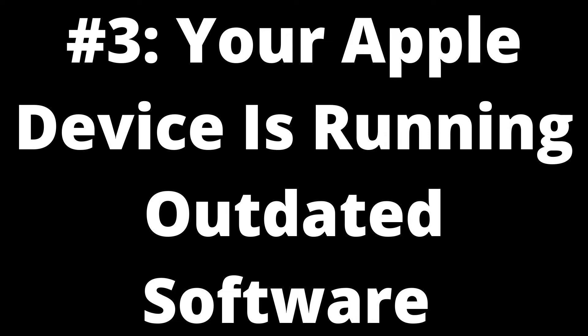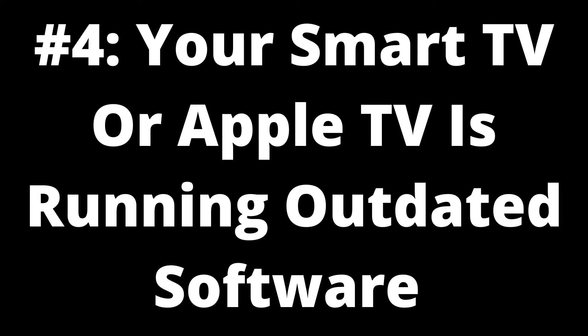Solution: check your Apple device for software updates. To ensure that outdated software isn't causing AirPlay to lag, make sure the Apple device you're using AirPlay from is running updated software. If your software is outdated, you'll need to update your iPhone, iPad, or Mac to the latest version of iOS, iPadOS, or macOS. By updating your device's software, you can ensure AirPlay works correctly.